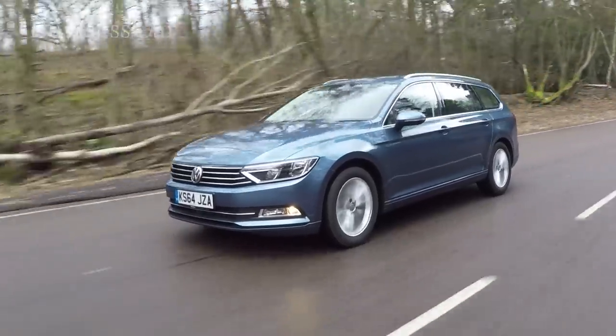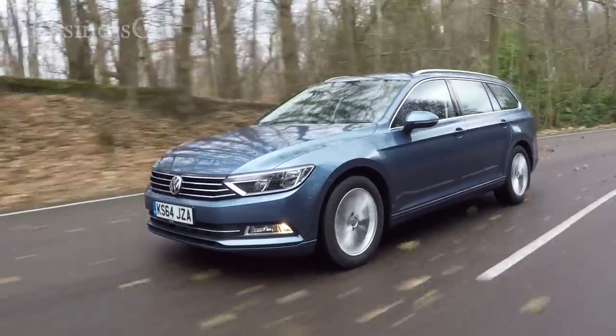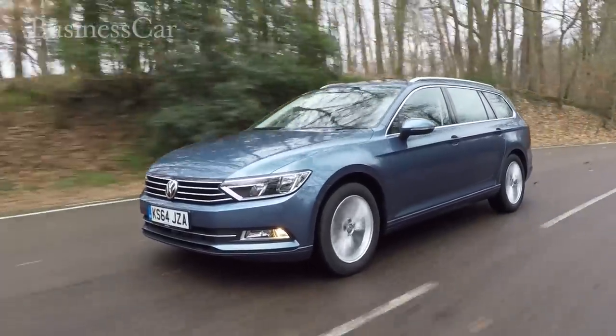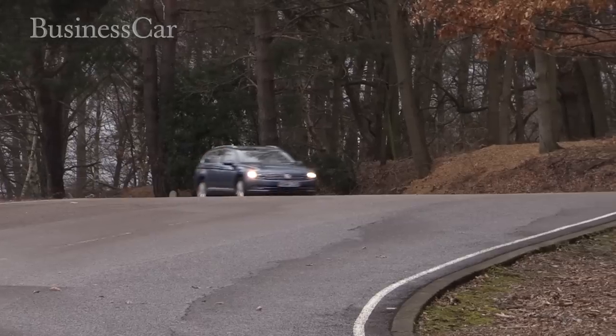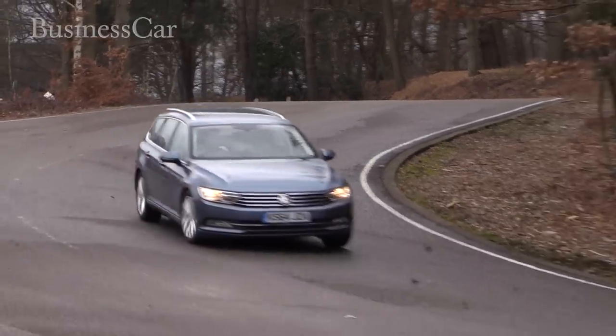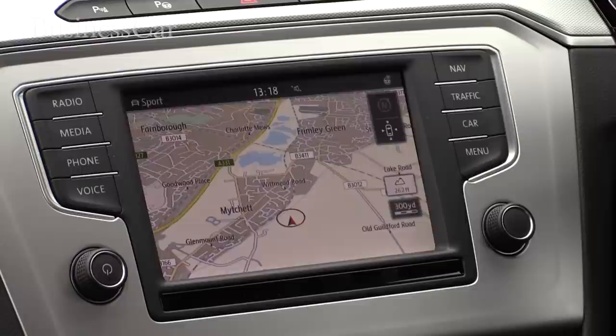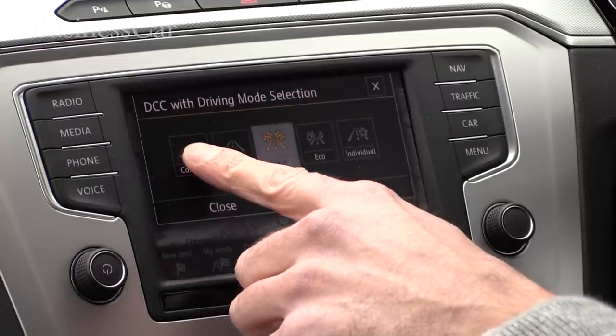A manual car makes more sense in terms of tax and fuel costs, but the DSG box suits the car's relaxed but efficient character, changing gear smoothly. Find a twisting road and the Passat handles well, and the optional dynamic chassis control allows the driver to fine-tune the car for sporty cornering or a more subtle ride.